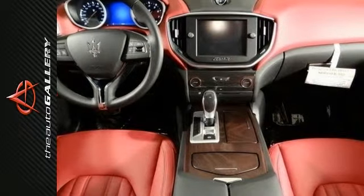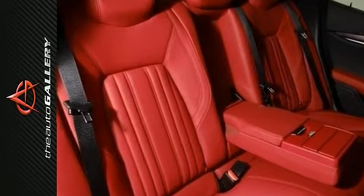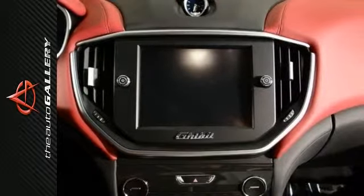This particular Ghibli Base is finished in a Bianco exterior with Rosso Trofeo leather interior. It features the 20-inch Urano machine polished alloy wheels and is fitted with the following optional equipment.